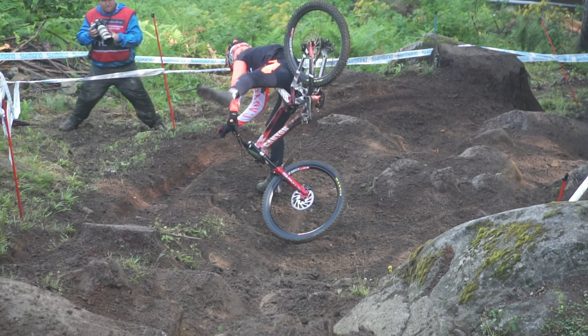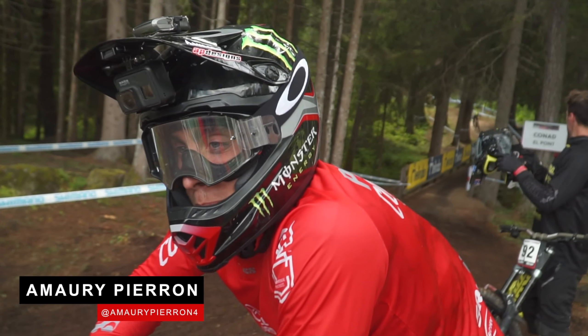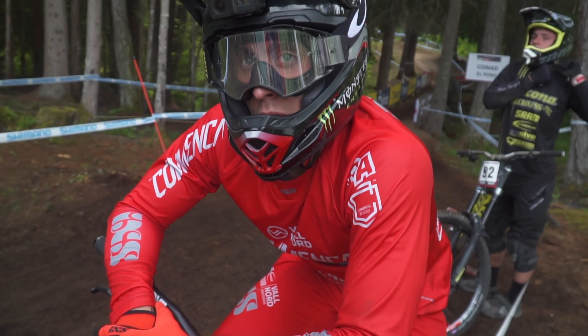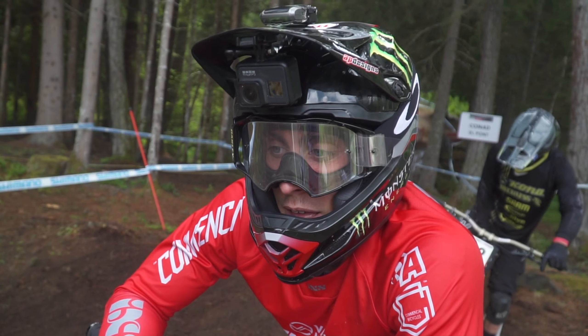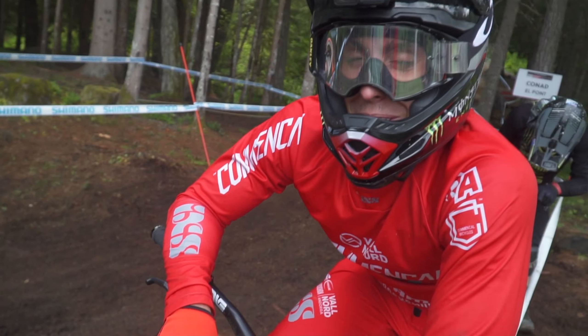So are you going to go for the rocks again or are you changing up? Changed a little bit, yeah — obviously that didn't work. How is it, how have you been? Very tough. Have you made any changes to the bike for today or all the same? Mud tires, a bit softer compression. Less hair, and just try to keep it smooth.